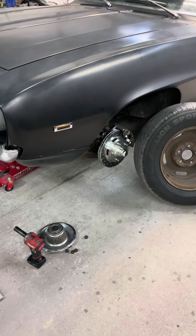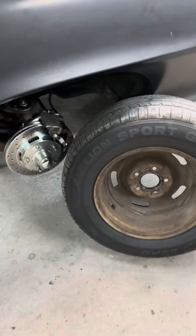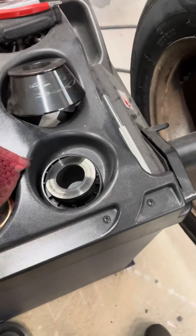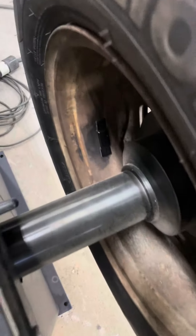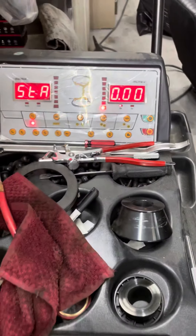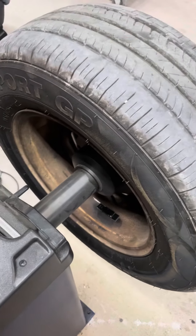I'm just gonna clean up that wheel wherever it needs to be balanced at and get it balanced out and ready to go. So we got it balanced out — an ounce and a half. I took the grinder and cleaned up a spot, then grease and wax remover, and it balanced out zero. As long as the weights stay on, it should be good.